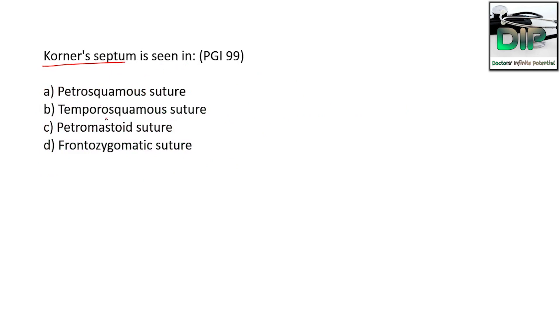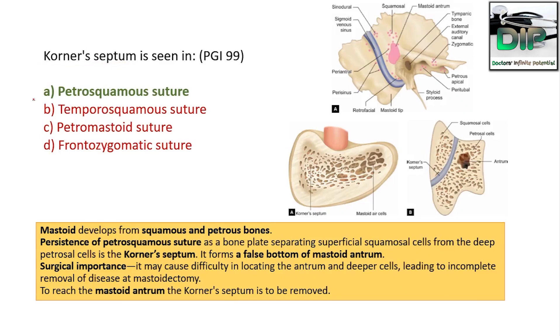The next question: Korner's septum is seen in — option A: petrosquamous suture, option B: temporosquamous suture, option C: petromastoid suture, option D: coronal zygomatic suture. The correct answer is petrosquamous suture. In the picture, you can see the squamous and petrous parts of the temporal bone, the mastoid tip, styloid process, external auditory canal, zygomatic arch, and sigmoid sinus.